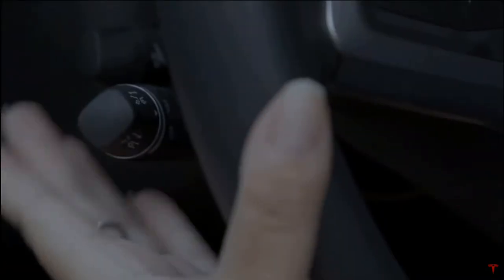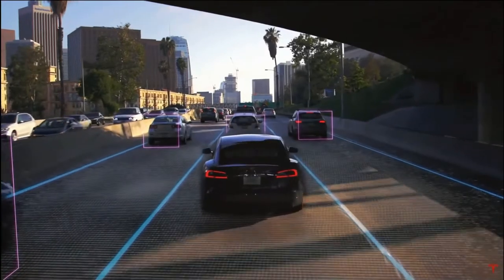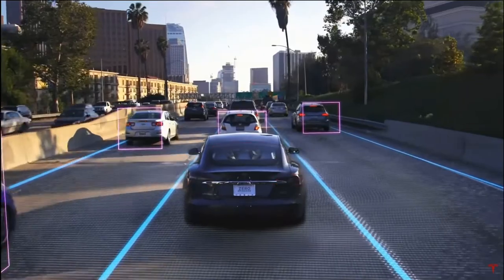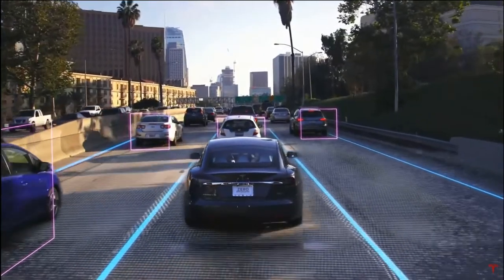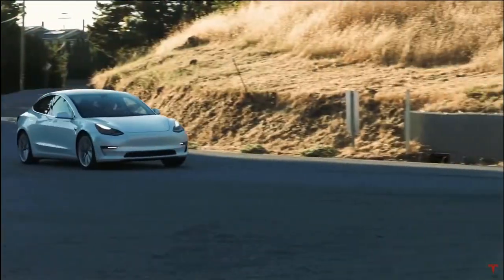This release has wowed a lot of Tesla fans with brand new automatic route navigation capabilities. You could exit highways, recognize stoplights, the cars in front of you, people on the side, and stuff like that. So it was doing pretty good.